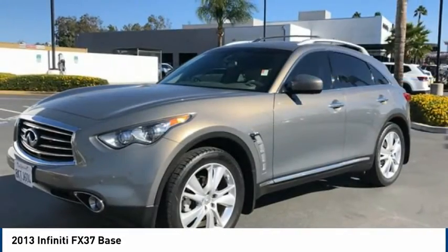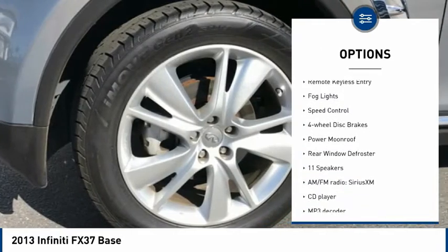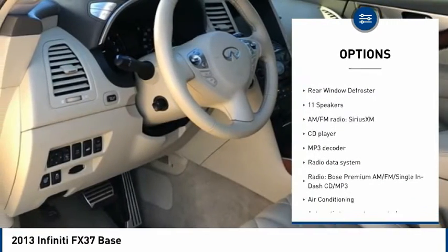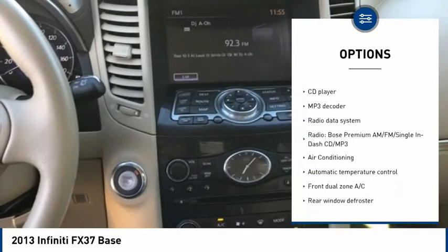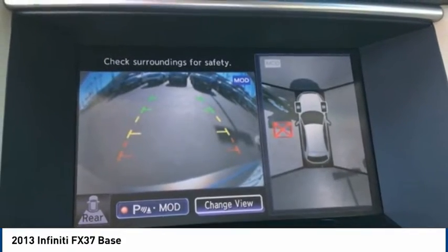Here are some of this vehicle's great options: electronic stability control, power lift gate, brake assist, traction control, remote keyless entry, fog lights, speed control, four-wheel disc brakes, power moonroof, rear window defroster.